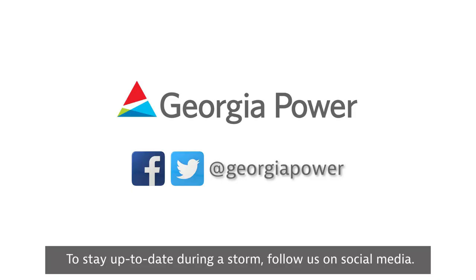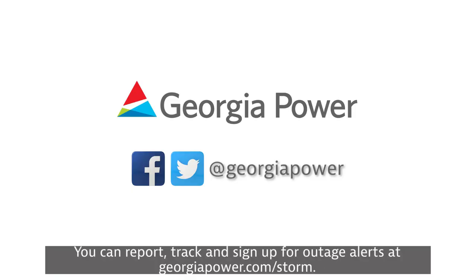To stay up-to-date during a storm, follow us on social media. You can report, track, and sign up for outage alerts at georgiapower.com/storm.